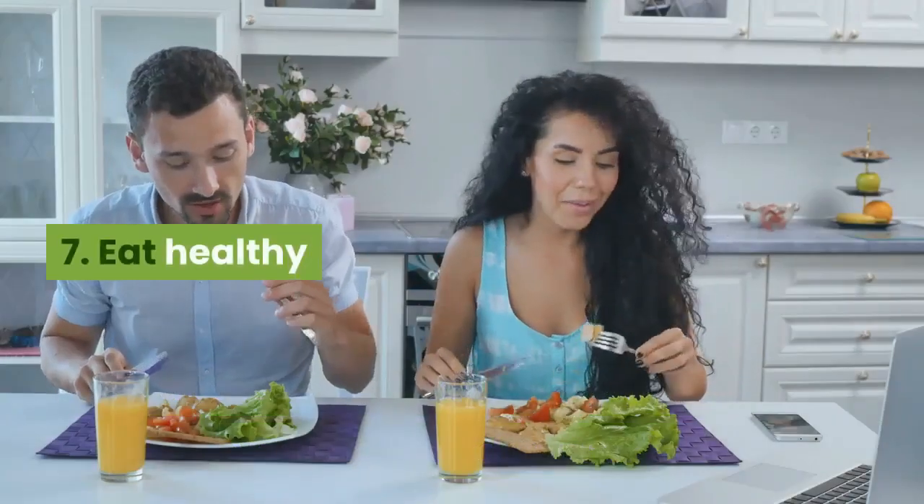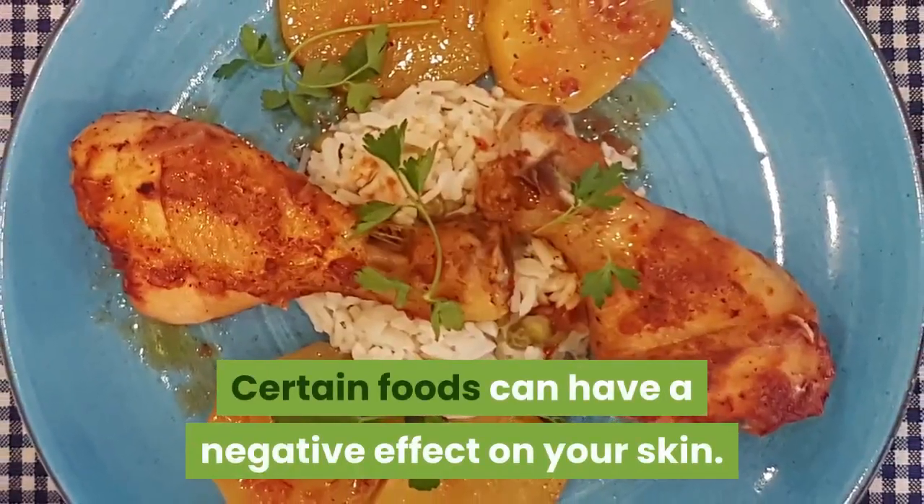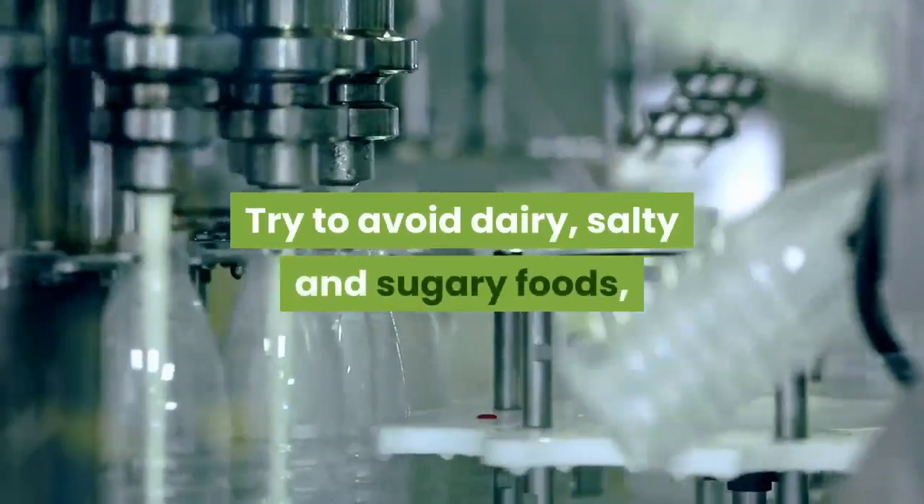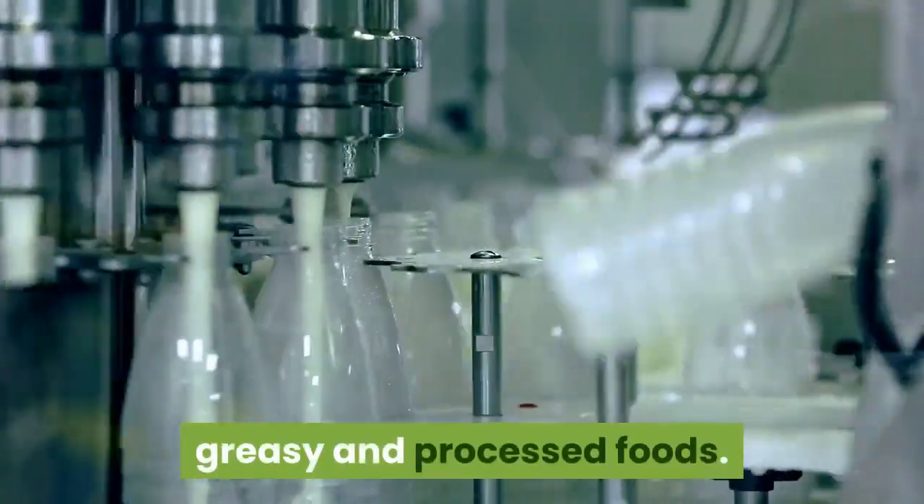7. Eat healthy. Certain foods can have a negative effect on your skin. Try to avoid dairy, salty and sugary foods, greasy and processed foods.